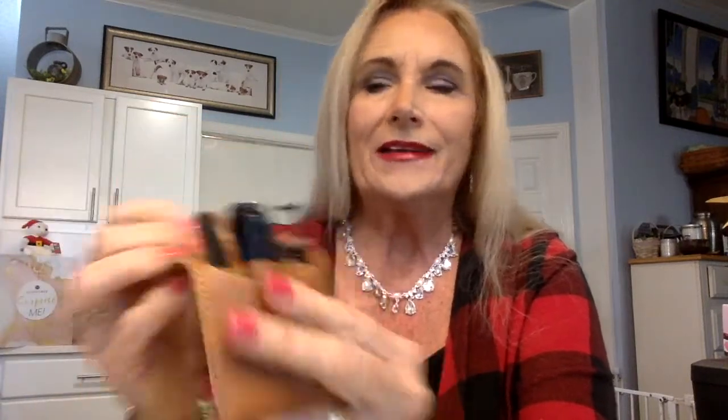Our next item is a manicure set. It has a leather or faux leather case in black — you know how a lot of times it's always in silver; I like that it's in black. We have little scissors and tweezers, toe clippers, and a little nail file. What a nice gift! I guess those are fingernail clippers because they're kind of small. I really like that it's black — it looks great for a man's box. That has a value of $12.